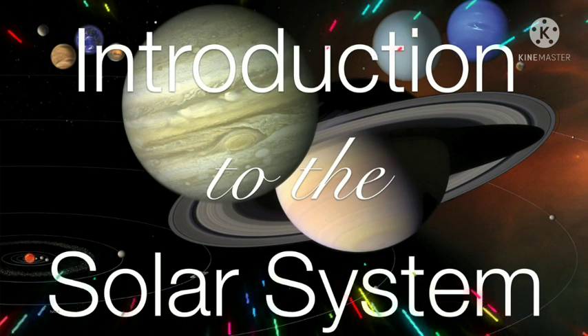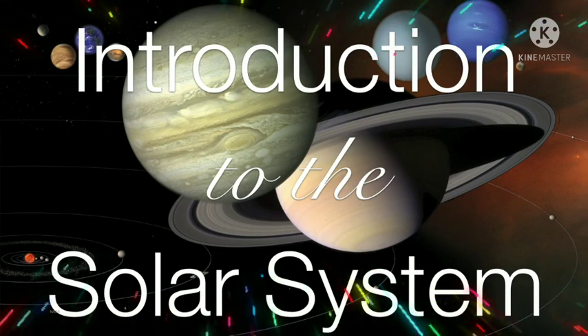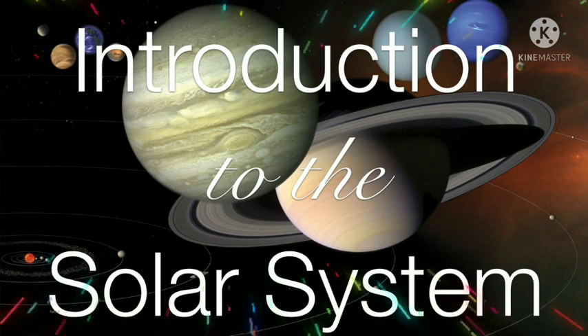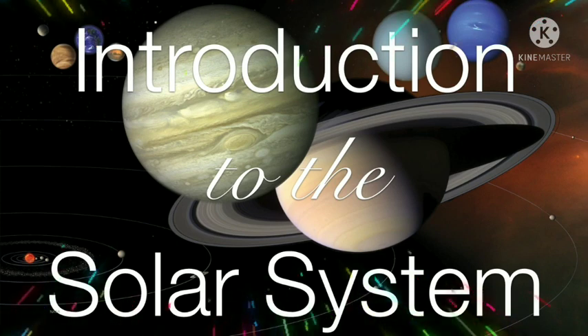In the coming videos we're going to learn a lot more about the individual components of the solar system in greater detail. But now that we understand how the solar system formed, let's just take a quick look around and see what's out here.